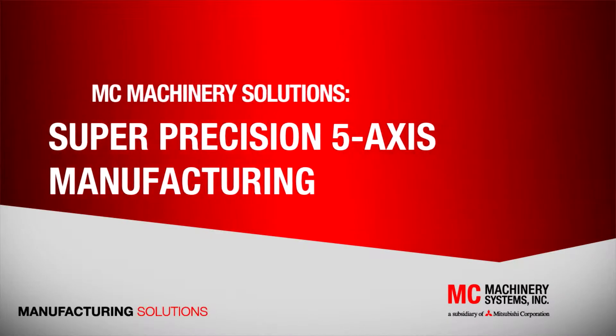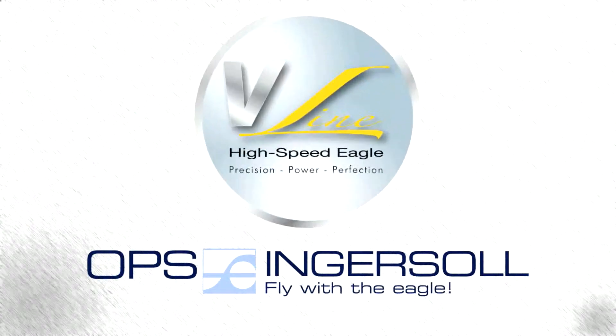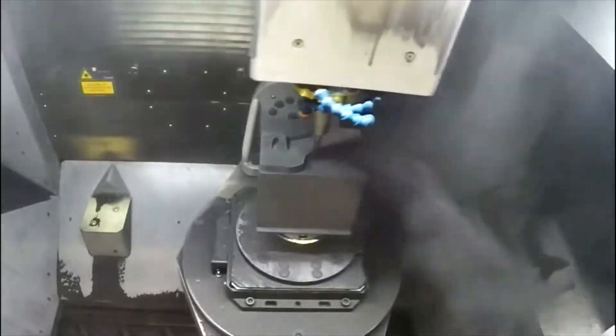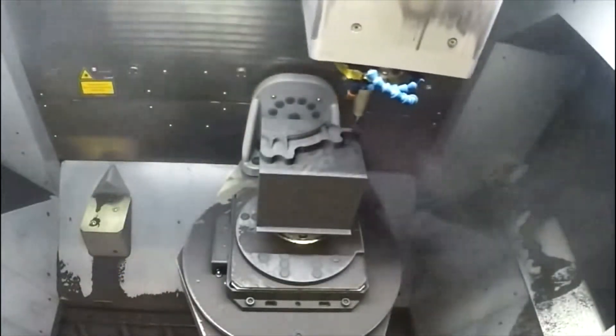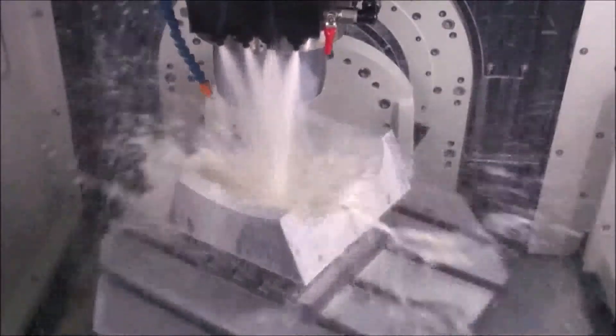When it comes to the ultimate in precision 5-axis machining, the OPS Ingersoll Eagle V-Series is at the top of its class. The design can accommodate several different machining applications, from dry graphite electrode making, to hard milling mold inserts, to full-flood machining of steel or aluminum.